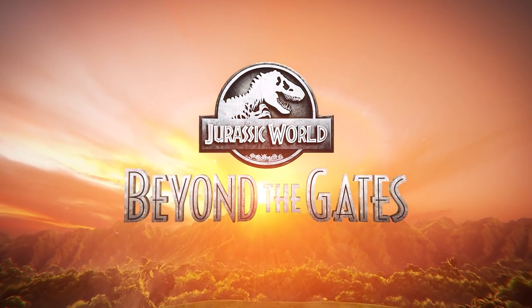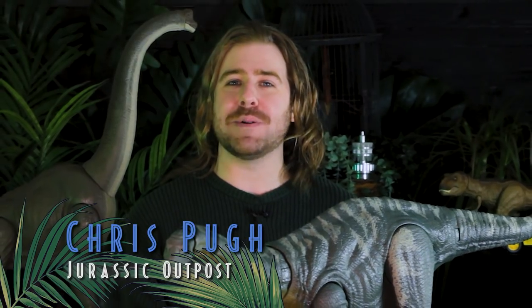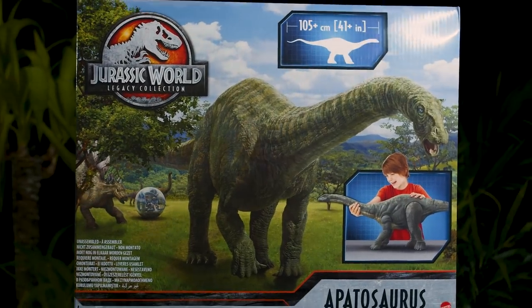Welcome to Beyond the Gates, an all-new Jurassic mini-show from the fans for the fans. Welcome back! Return to Isla Nublar with this all-new episode of Beyond the Gates, featuring a colossal legacy collection dinosaur, the Apatosaurus. This huge sauropod was introduced in Jurassic World and is finally making its collector debut, and will be exclusively available at Target.